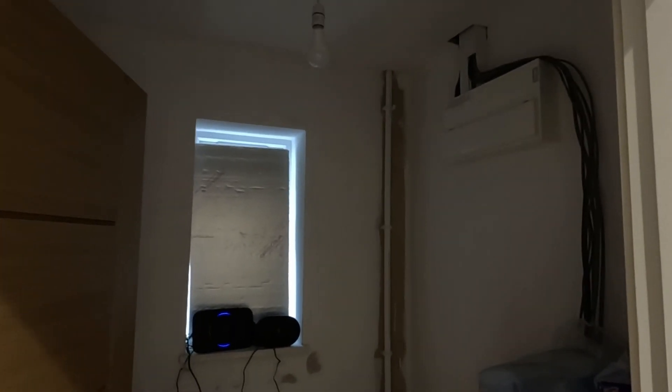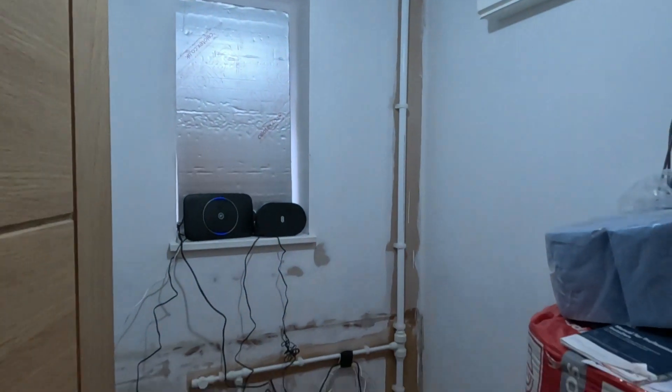Utility room there, still under construction obviously. Got a new consumer unit and all that in there. There's a light for that room there.